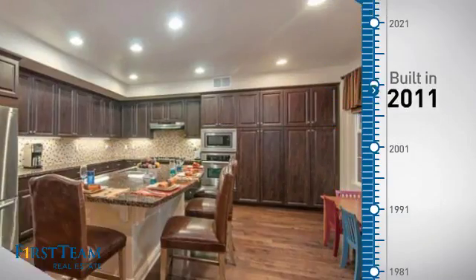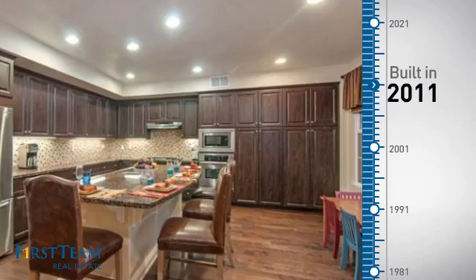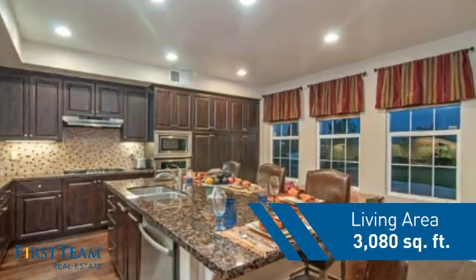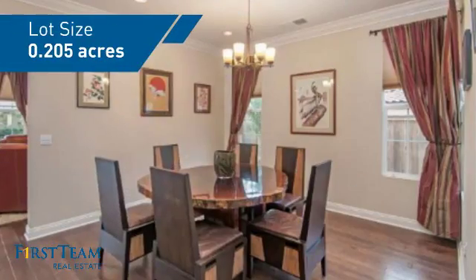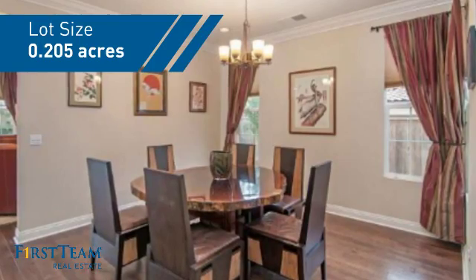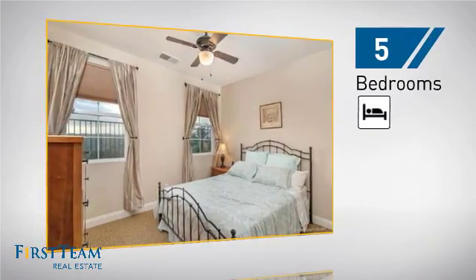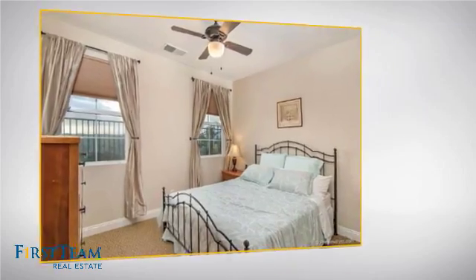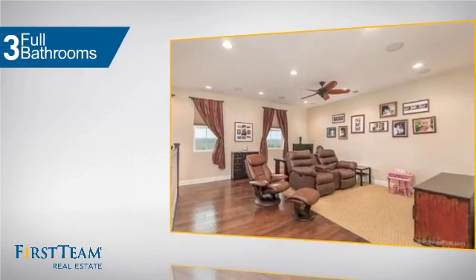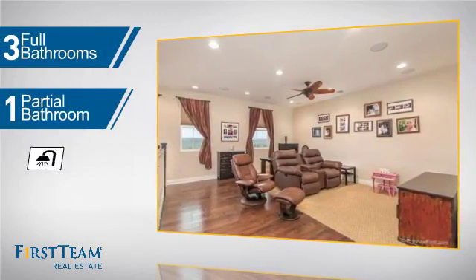This property was built in 2011 and features over 3,000 square feet of space, giving you a spacious layout to play host or kick back and relax after a long day. Inside you'll find five bedrooms so everyone has a private space to come home to, as well as three full bathrooms and one partial bathroom.